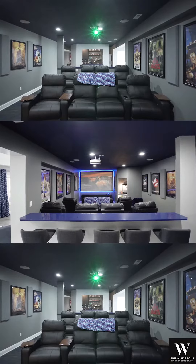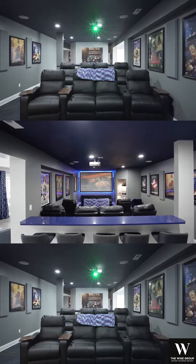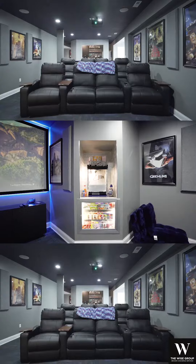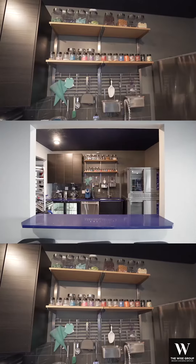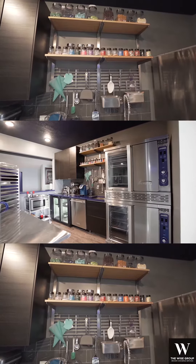In the basement you will find a new 105-inch acoustically transparent and backlit screen with new speakers — a perfect spot to watch your favorite movie or game. Do you have someone that loves to bake? Here you will find your very own private bakery.